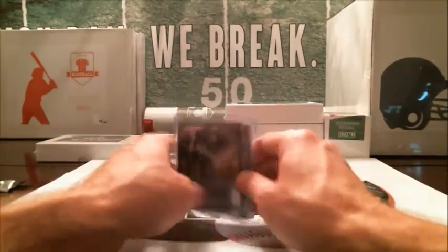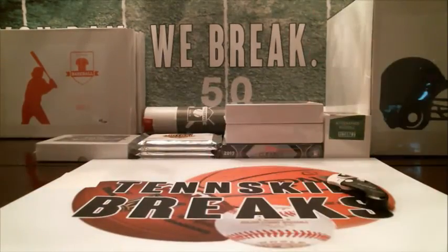All right, so that's going to do it. We pulled two autos out of there. We'll get those cards mailed out this week, and I appreciate you guys joining us for 2015 Strata.